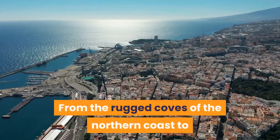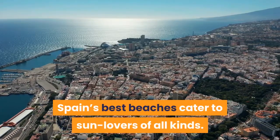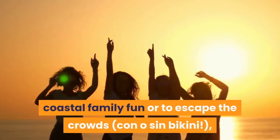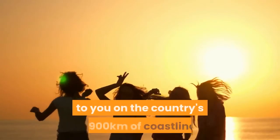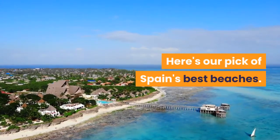From the rugged coves of the northern coast to white sand bays on cerulean silhouetted islands, Spain's best beaches cater to sun lovers of all kinds. Whether you're looking for dance-until-dawn parties, coastal family fun, or to escape the crowds, there's a stretch of sand perfectly suited to you on the country's 4,900 kilometers of coastline. Here's our pick of Spain's best beaches.